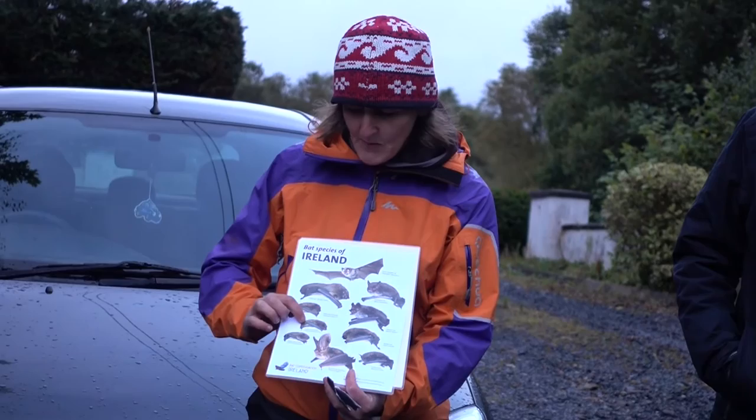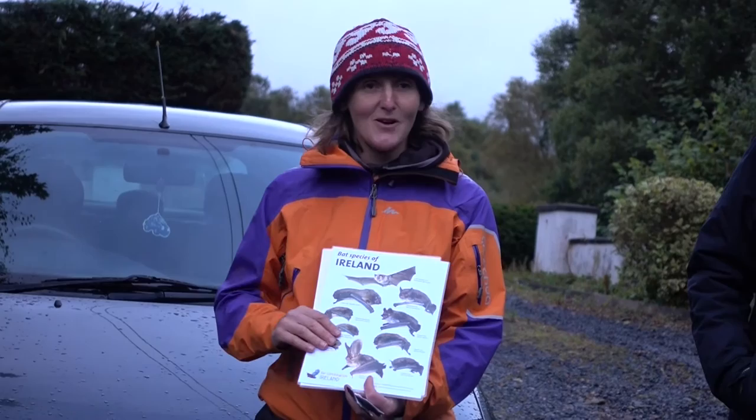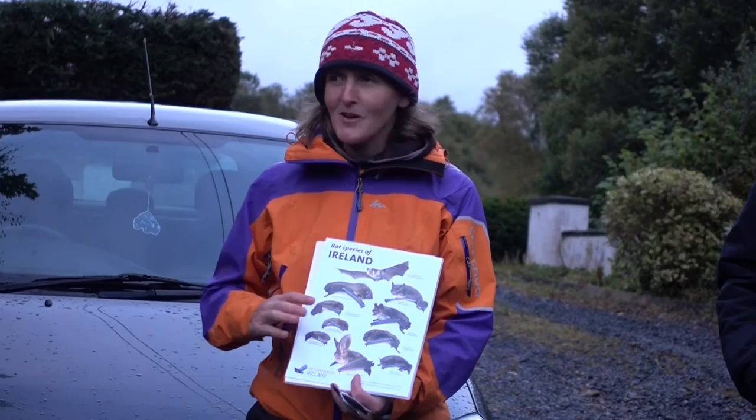You've also got Leisler's, common pipistrelle and soprano pipistrelle here. And another thing is how they get their prey at night time — does anybody know?